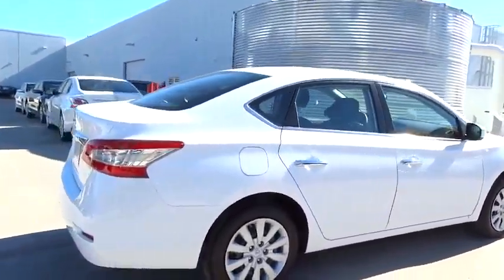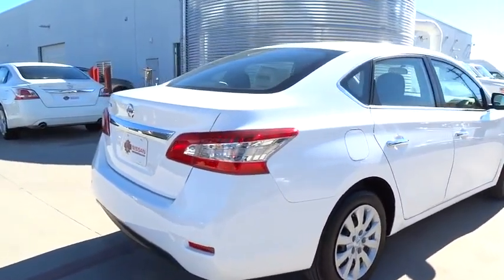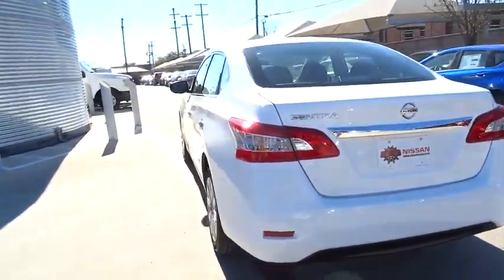Stability control, anti-lock braking system, steering wheel audio controls, traction control, air conditioning, driver airbag, power steering, adjustable steering wheel, cruise control, keyless entry.